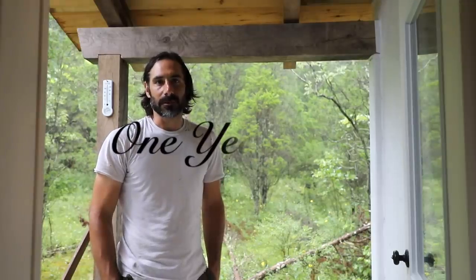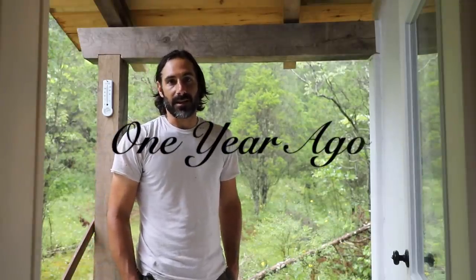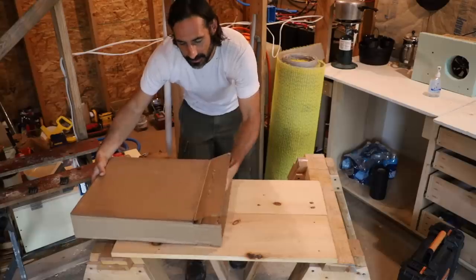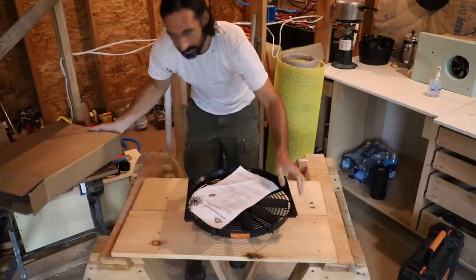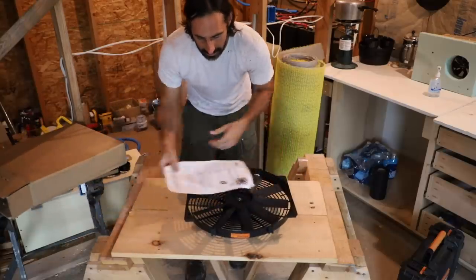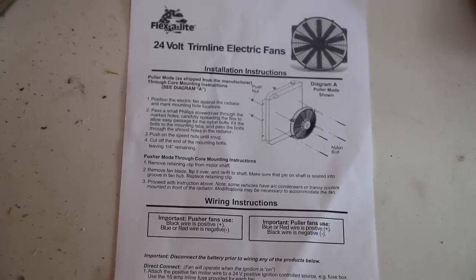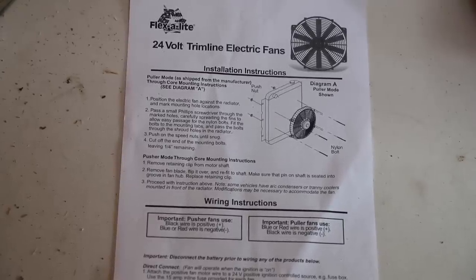We've got another rainy day here at the cabin, so we're going to do some inside work. We're going to make a whole house fan out of a radiator fan. I got this radiator fan through Amazon — I hope you can hear me over the rain. We're going to case this in and wire it up. This is a 24-volt version; I'll put a link to a 12-volt version as well.